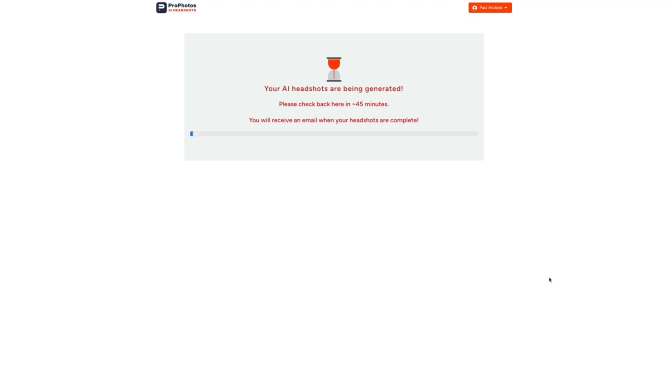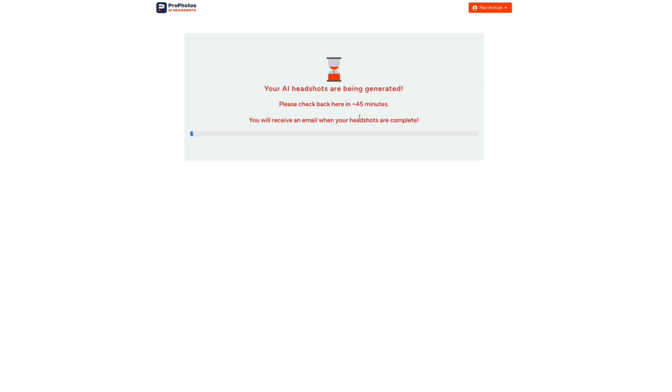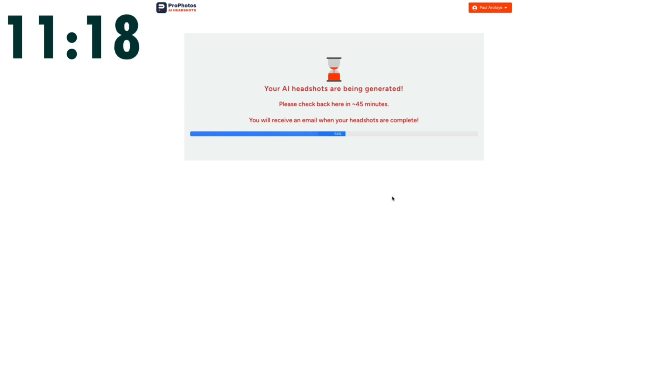I'm going to set a timer for 30 minutes. The page says the headshots will be ready in less than 45 minutes, but the plan advertises under 30 minutes — I'm going to hold them to that. The timer has started at 29 minutes 50 seconds. After about 20 minutes we hit 54% progress, then with just 11 minutes left we're at 66%. This is looking promising — it might actually hit the 30-minute mark.